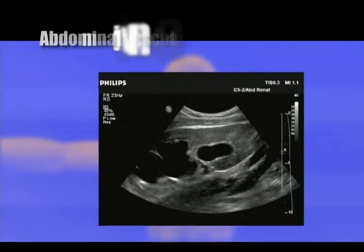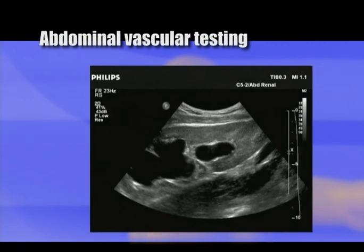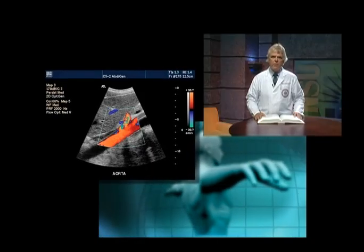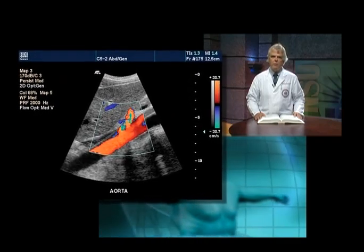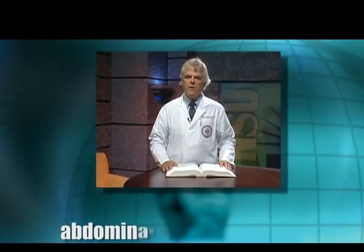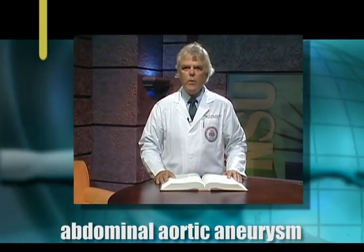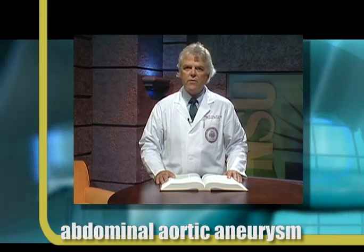Abdominal vascular testing includes the investigation of the major blood vessels in the abdomen, principally the aorta and its branches. The aorta is the largest artery in the body and carries blood flow from the heart to the major organs in the abdomen and to the lower extremities. One common disorder of the aorta is an abdominal aortic aneurysm — a weakening of an artery which causes the vessel to expand or, in severe cases, even to rupture.